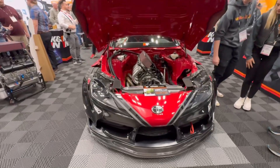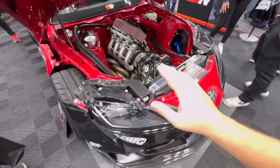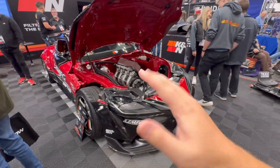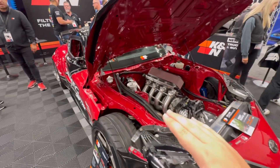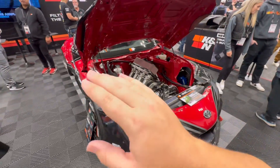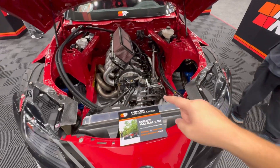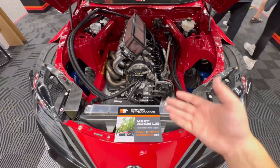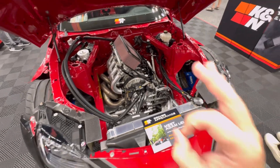Back here at the K&N booth, this is Adam LZ's rotary swap Toyota Supra — a formula drift car, obviously. A lot of tech goes into these things that people don't really think about: the doors weigh like nothing, they're like four or five pounds each because they're made of carbon. I don't know who thought of doing this rotary swap right here, but it looks so nice. There's tons of room in here for even a V8, but defying the norm and going rotary with this one. Super cool.